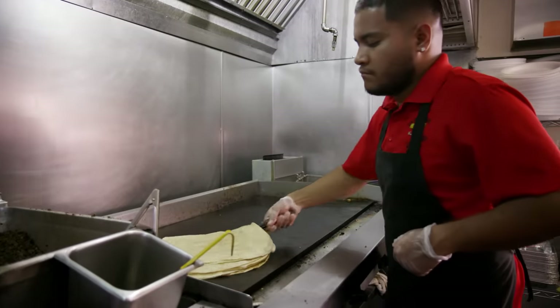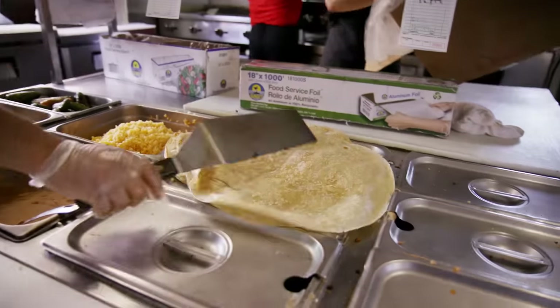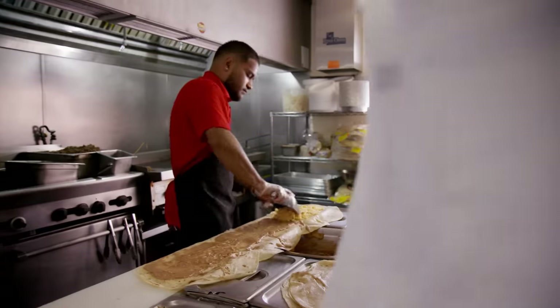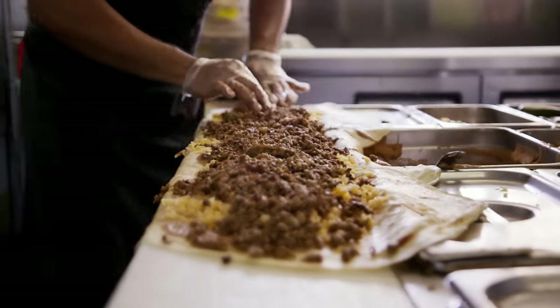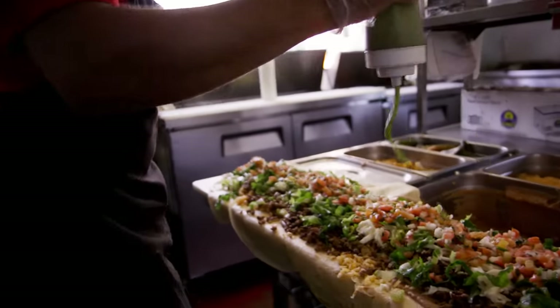Everybody here in Fresno always had the same tacos and burritos. We wanted to do it different — we wanted something that would catch everybody's attention. It was idea after idea. We wanted to hit the jackpot, and we finally did. How many people actually order the anaconda burrito? A lot. Per day we get about 50 to 70 anaconda burritos. Really? We're talking about two and a half foot burritos. It's real popular here in Fresno.